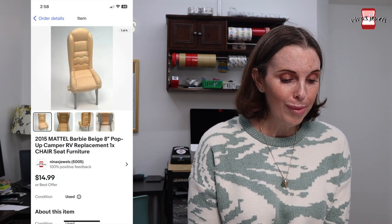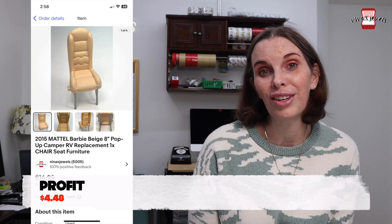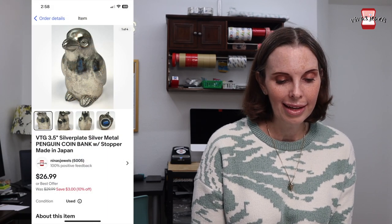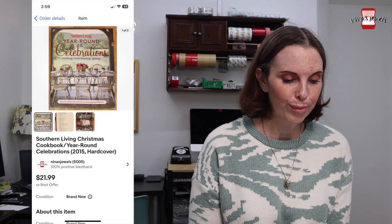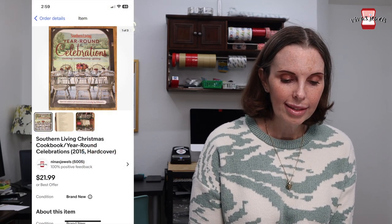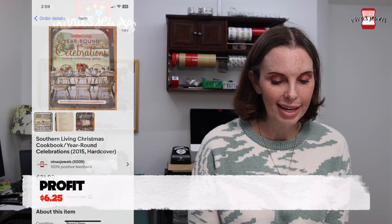Next up was a 2015 Barbie pop-up camper replacement chair. This came out of that doll buy from Facebook Marketplace. I paid 67 cents for it and it sold for $11.18. Next up was a really cute little silver penguin coin bank from a thrift store for $1.61 and it sold for $20 even. Next up was a Southern Living Christmas Cookbook and year-round celebration book from a garage sale for $1.50 and it sold for $17.98.